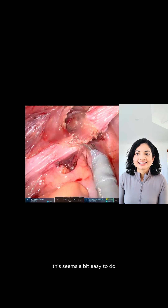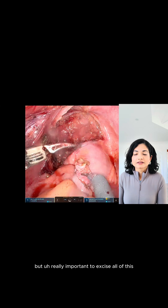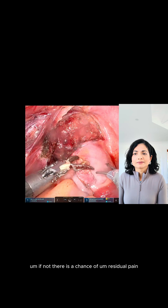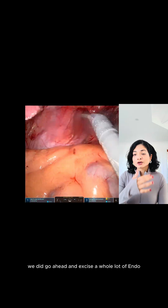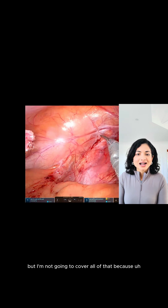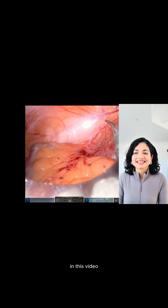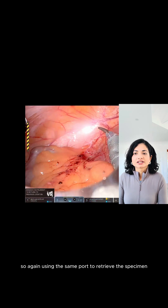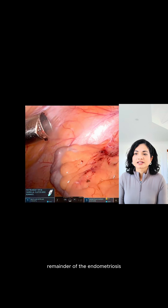I usually don't put extra assistant ports — I use my robot ports to take the specimens out. Once that's done, I thought that the utero-sacral on the left side was also a bit thickened, so we have gone ahead and excised all of that as well. That becomes really easy now because you have dissected the rectum, delineated the pararectal space, and lateralized the ureter. So all that's left is the thickened utero-sacral ligament, which we've now excised. This seems easy once all the dissection is complete, but it's really important to excise all of this — if not, there is a chance of residual pain.